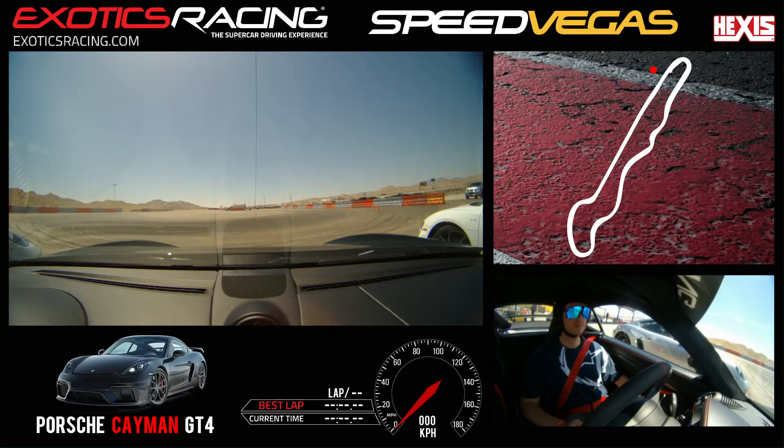My name is Matt and I'll be your instructor in this car today. Go ahead and say your first and last name for the camera. My first name is Stephen, last name is Balto. Perfect, Mr. Stephen, we've got seven laps in the GT4 Porsche Cayman. Sound good? Yeah, sounds great.